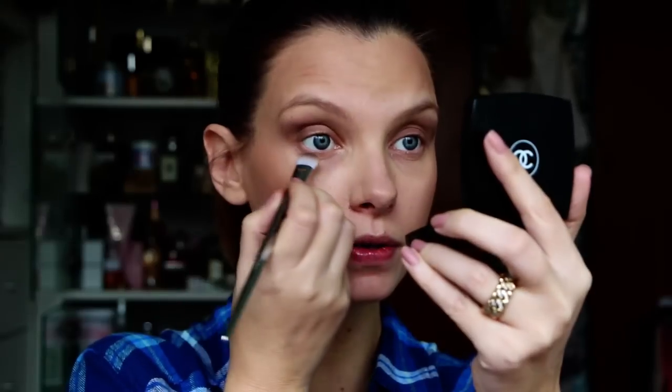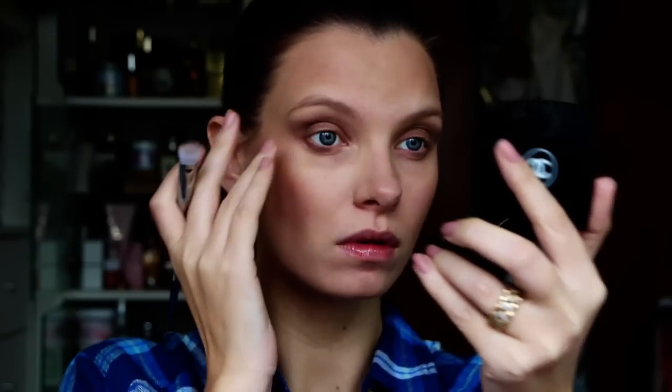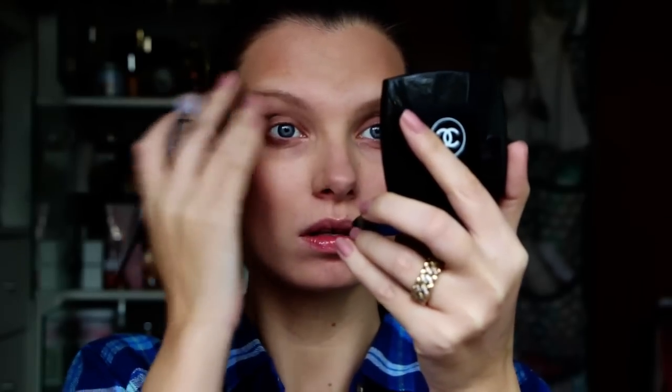It's getting close, not long to go. A little bit underneath perhaps. Haven't done my concealer. If I hadn't spent so long talking at the beginning about my stupid foundation then I would have been fine.